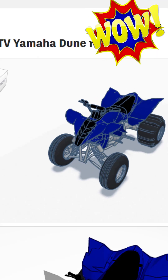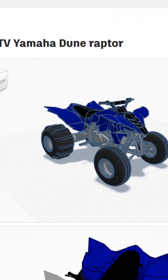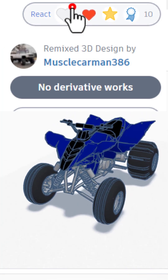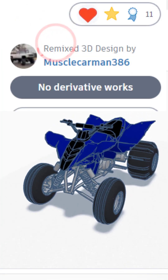And we have a sweet Yamaha Dune Raptor. Once again, that body was scanned. It looks really sweet — it is a remix, but I'm giving it a like.